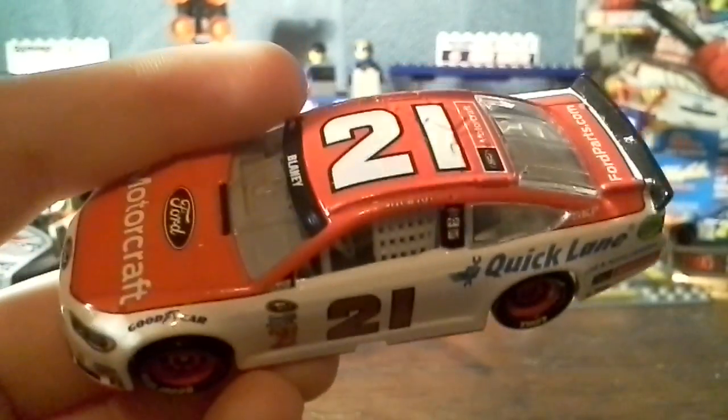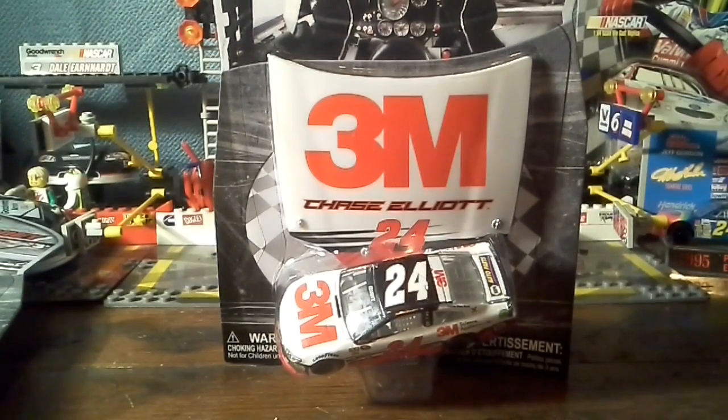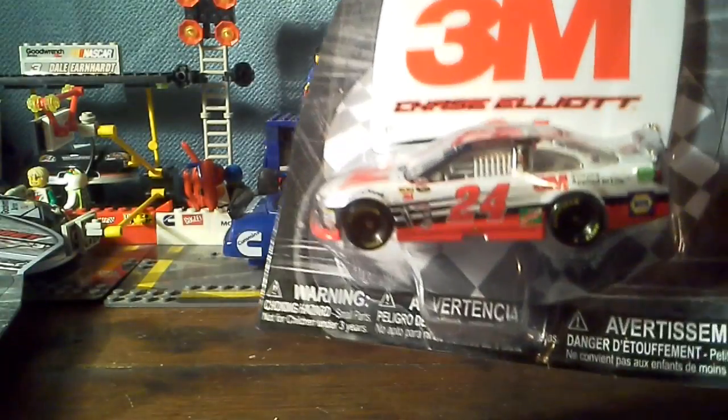Next up we have the Chase Elliott 3M car — another one I decided to pick up because this is now Chase Elliott's third car to be released in the wave. We've gotten his Napa Auto Parts one, his Kelly Blue Book one, and now we got his 3M car. I think Chase Elliott could get a win this year — I think he can do it at Darlington or Richmond. If he works hard enough I think he can be in the Chase. Anyway let me open it up — another very very cool car.